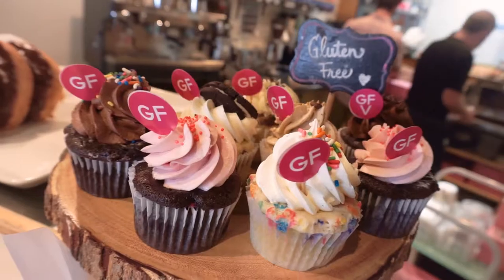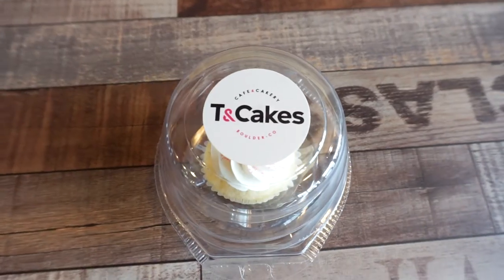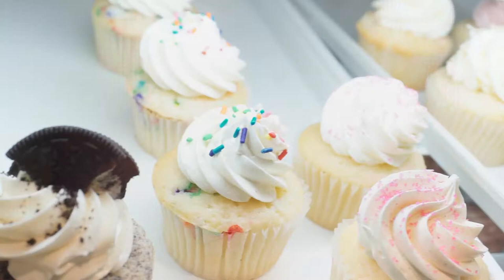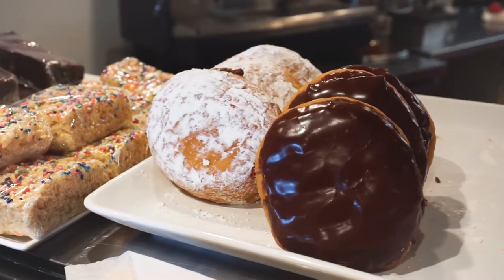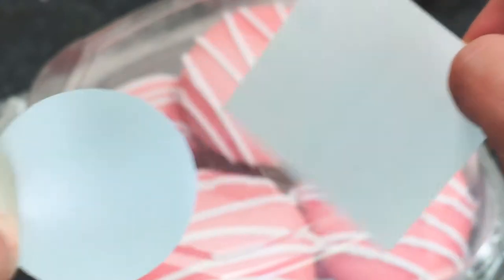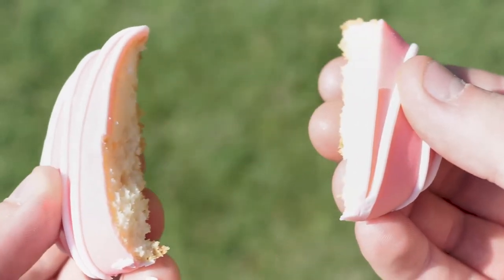Your bakery is unique, just like the delicious treats you are creating. With custom labels, your brand can be one of the highlights of your packaging — from freshly baked breads to finely decorated cookies, cakes, pastries, and more. Your custom labels can be printed with all the information you want your customers to have when they leave your bakery.